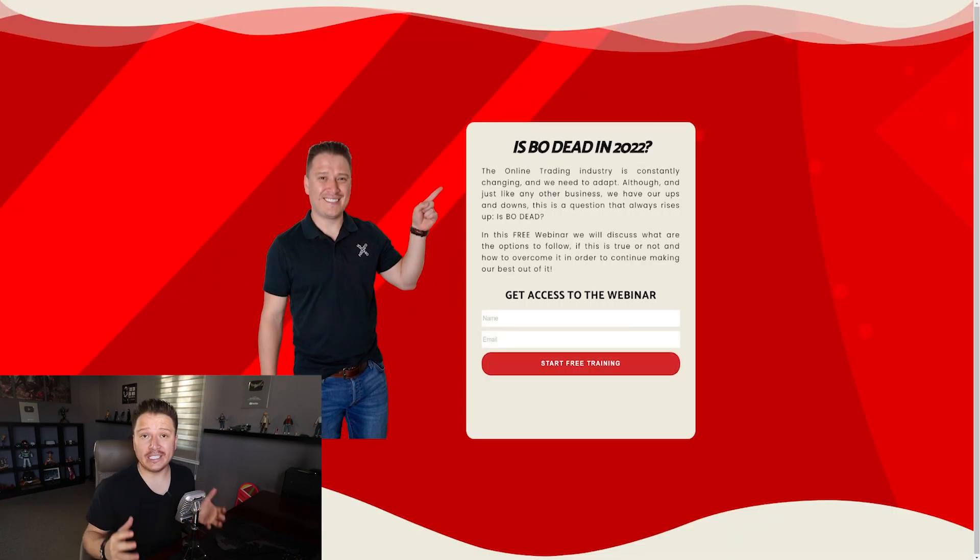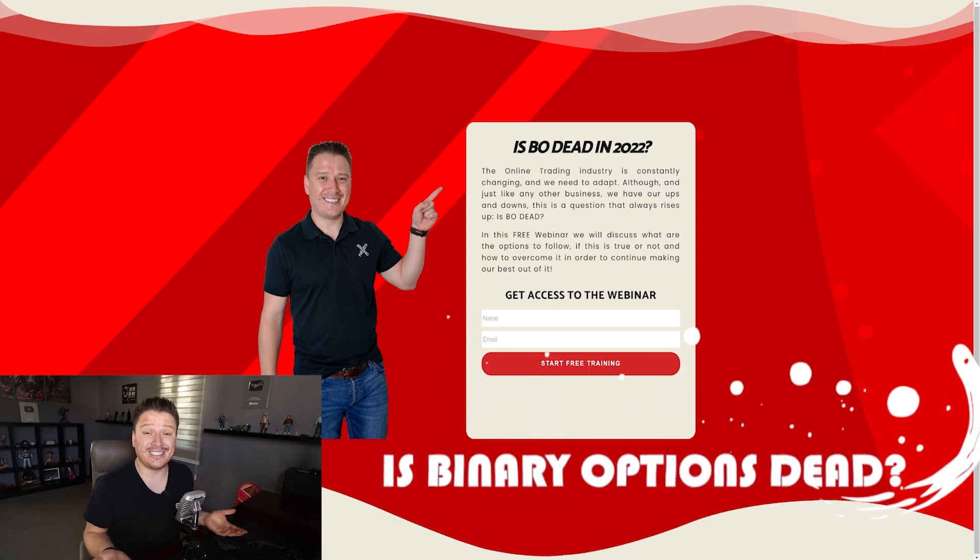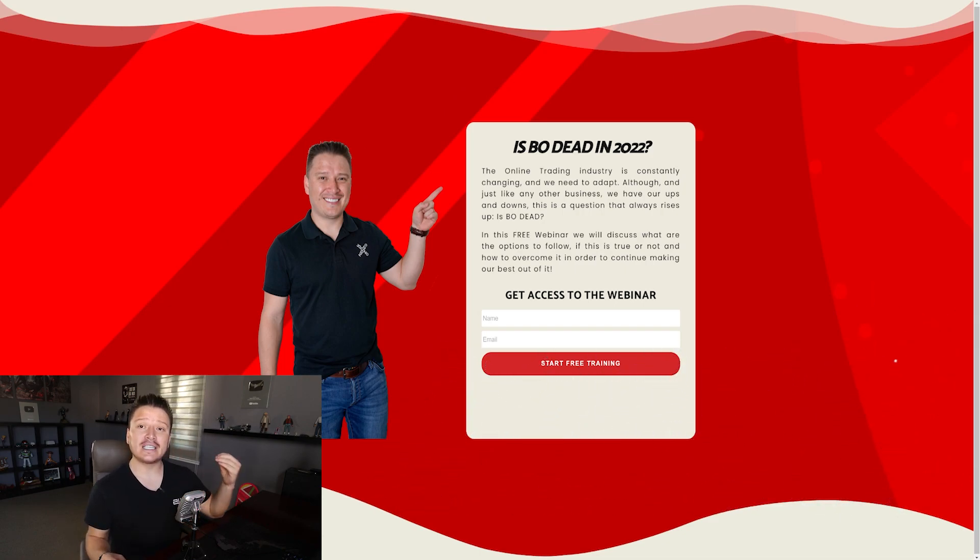Before I continue, I want to give you a warm invitation to a free webinar I'm having this week, where we're going to answer the question: is binary options dead in 2022? This is a super important webinar because we're going to discuss the possibility of making money with binary options in 2022 — not saying it's dead, but discussing the best ways to make money by trading binary options. The link is in the description and I have limited spots available for this week's webinar, so hopefully I can see you there.